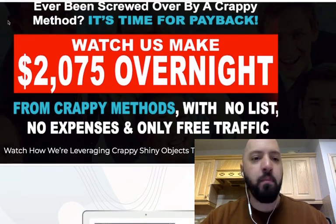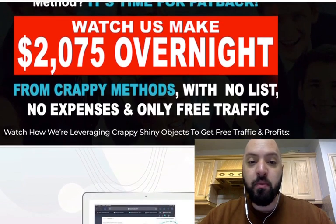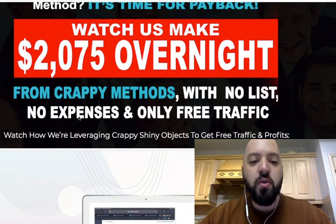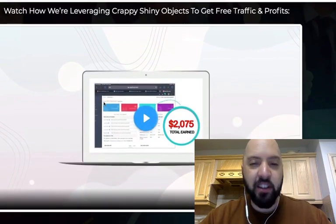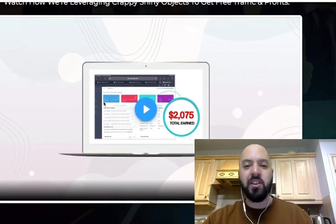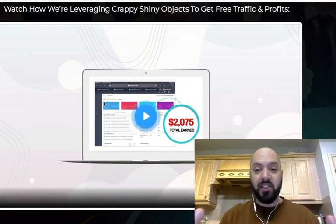This is genuinely new — it uses Facebook and Skype. Watch us make $2,500 overnight from crappy methods. It's time for payback from crappy methods with no list, no expenses and only free traffic. Watch how we're leveraging crappy shiny objects to get free traffic and profits. I'm going to show you in the back end exactly what you're getting. This is a method where you're going to be using free traffic from Facebook and you're going to be using Skype.